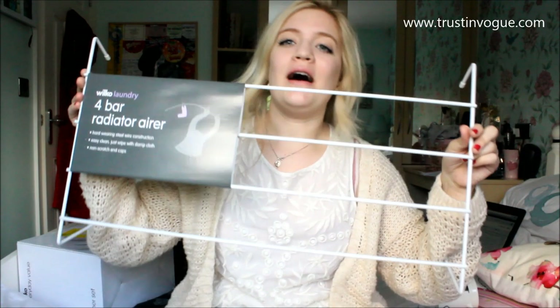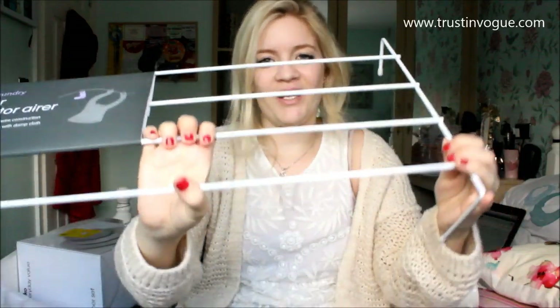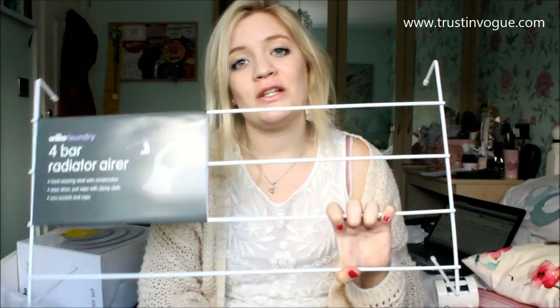The first thing I got was to hang my wet washing — I got this four-bar radiator airer. You just put it on your radiator at uni and stick your clothes on it. That was from Wilkinson's and it was £2.99. And I bought from B&M Bargains this laundry hamper — kind of like a bin liner or something for your laundry. I've got a laundry bag, and that was around £2 to £3.